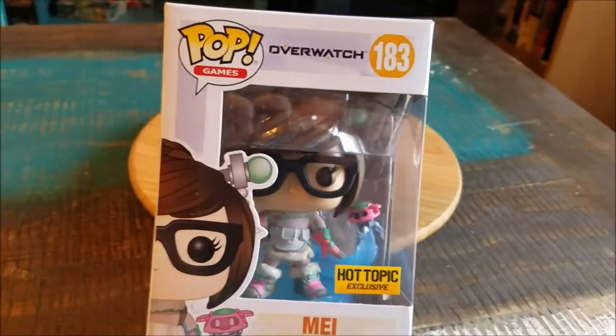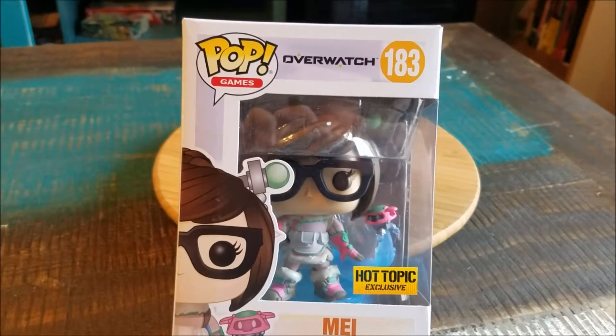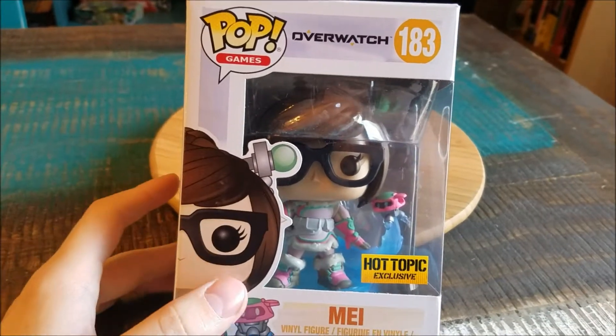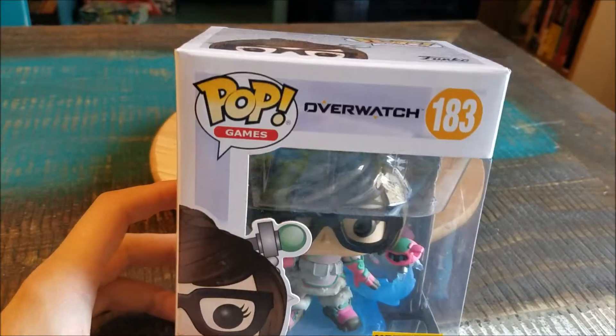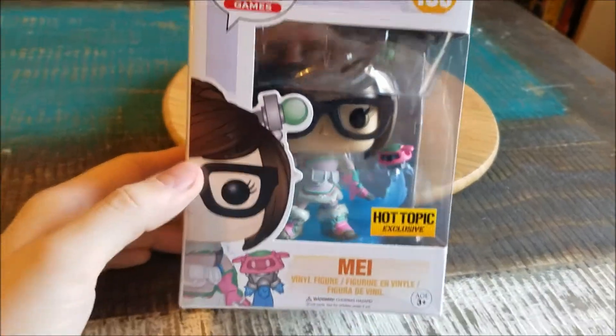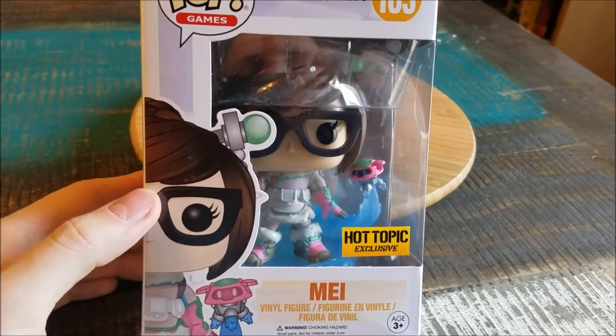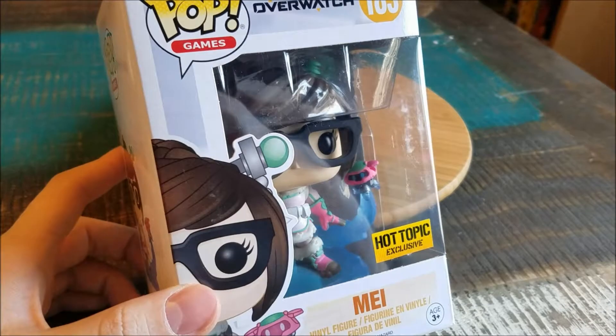Hey guys, Cheesy Poof here. We got another pop to add to the collection today — this time it's going to be from Overwatch. It's May, the Hot Topic exclusive variety, so you can see her in all her little pastels with her little sidekick swirling around her body. Pretty awesome compared to the normal little Eskimo version in the blue, so I figured we had to add that to the collection with the little emo glasses and all that fun stuff.